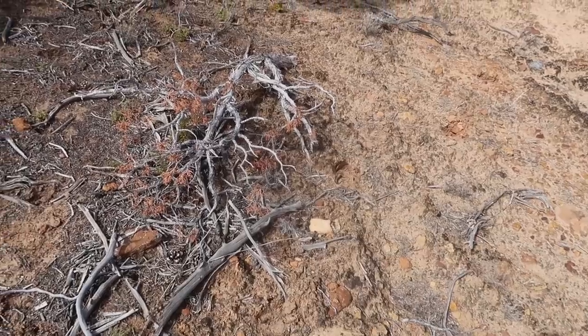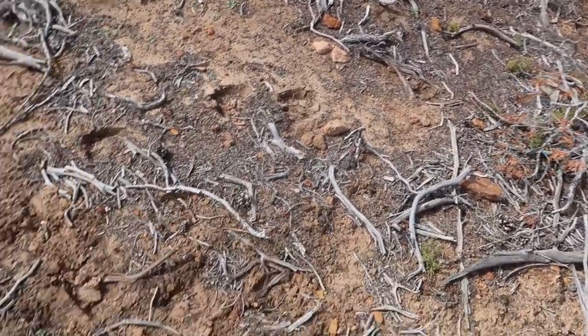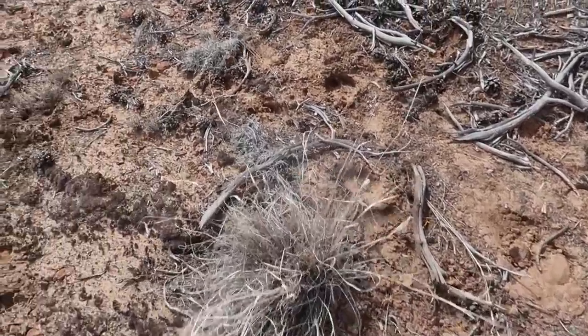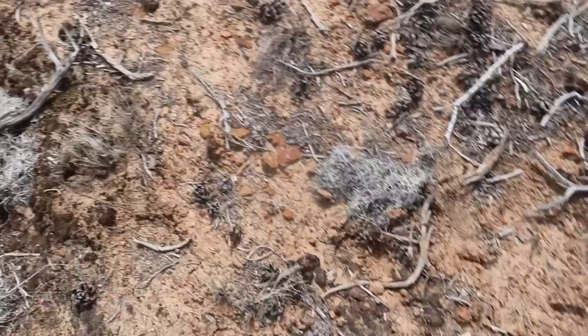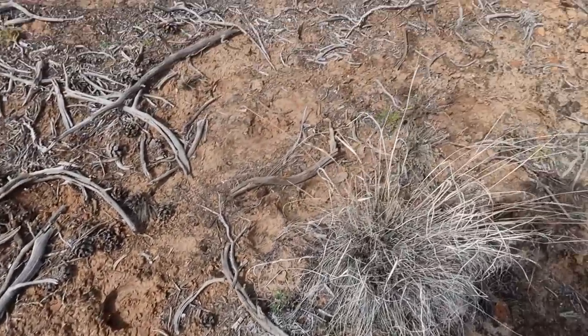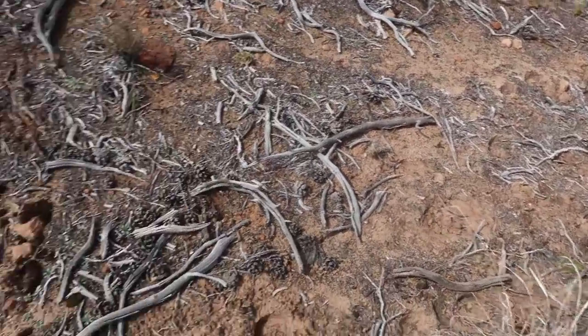We're in search of elk sheds more than anything, but typically down here we will always find a deer shed or two. Let's see if we can turn something up. We've got old elk rubs, some fresh tracks, and you can see right here where a bull bedded. His tracks seem to want to leave this way, down into this draw — you can see the tracks going in the sand. I'm gonna wait for Walker and show him this to give him an idea of what a fresh track looks like.